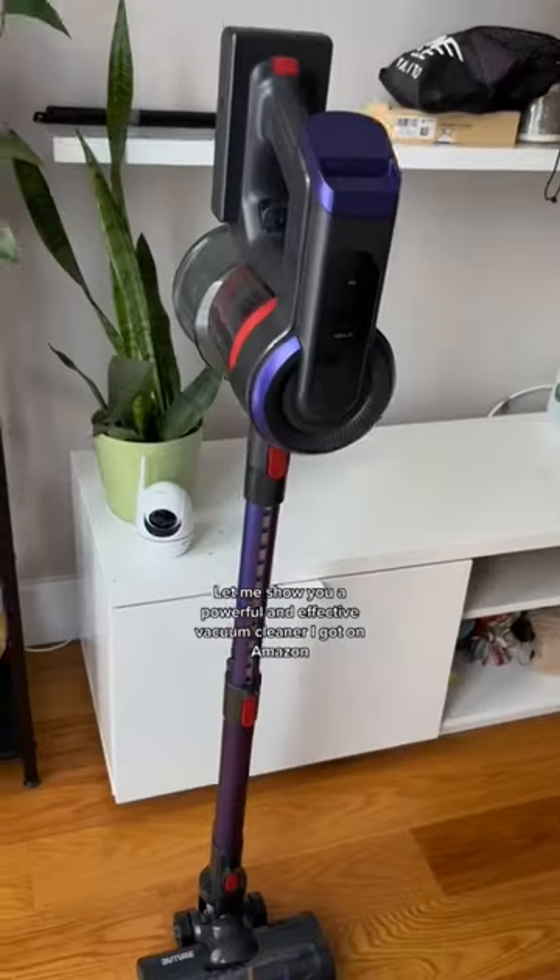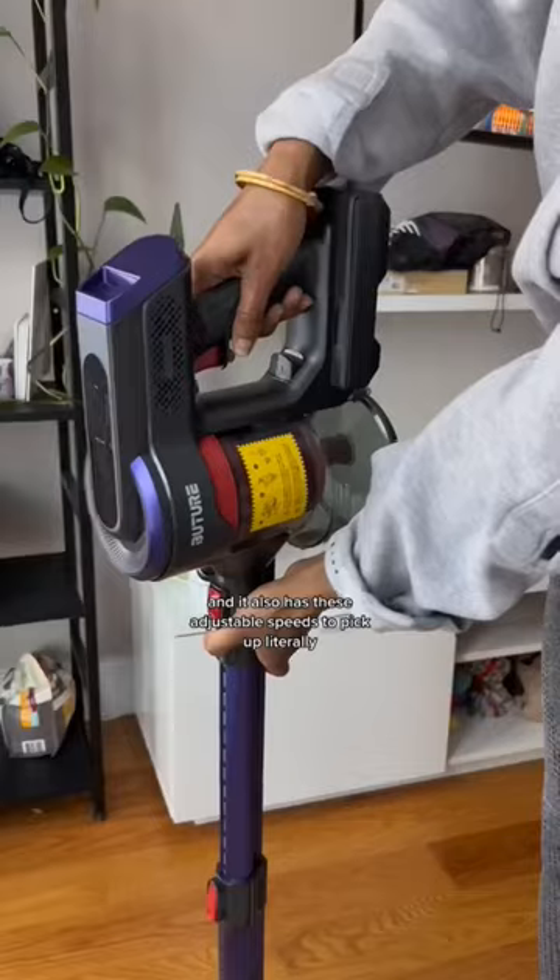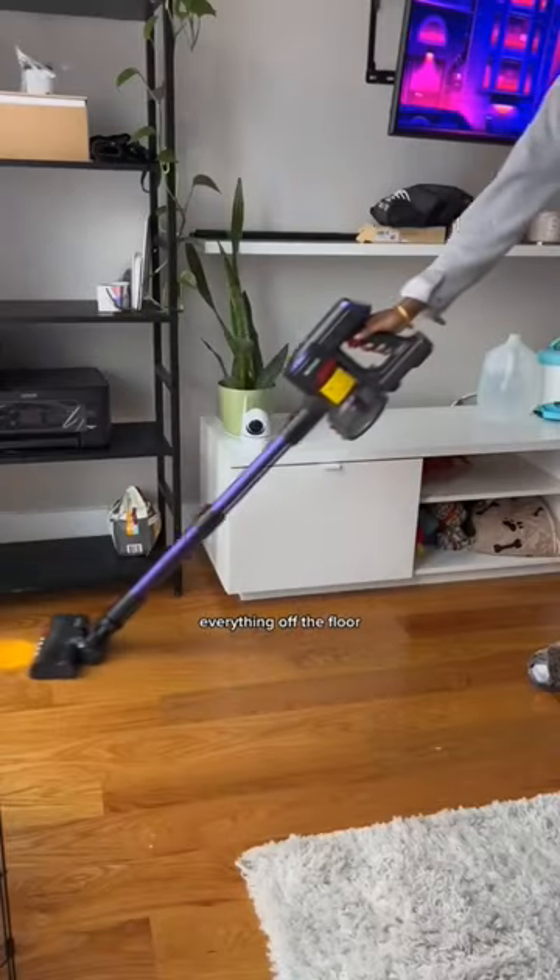Let me show you a powerful and effective vacuum cleaner I got on Amazon. It's a lightweight cordless vacuum, and it also has these adjustable speeds to pick up literally everything off the floor.